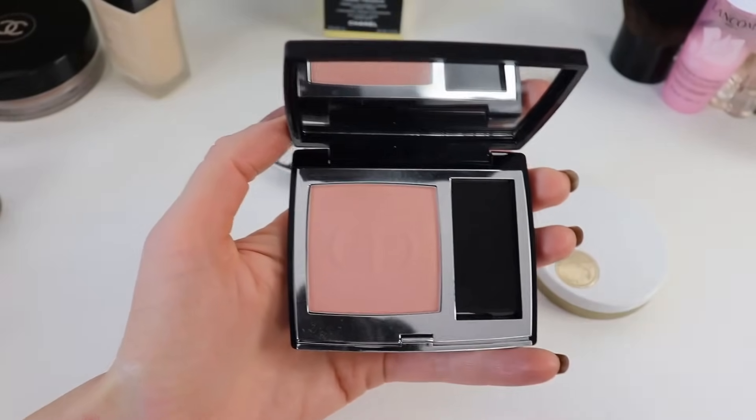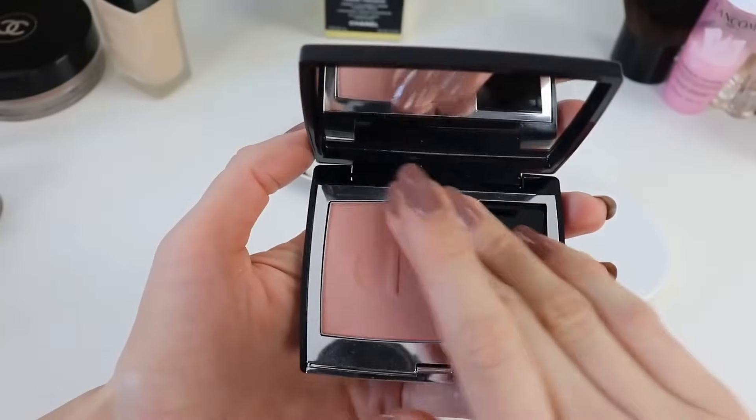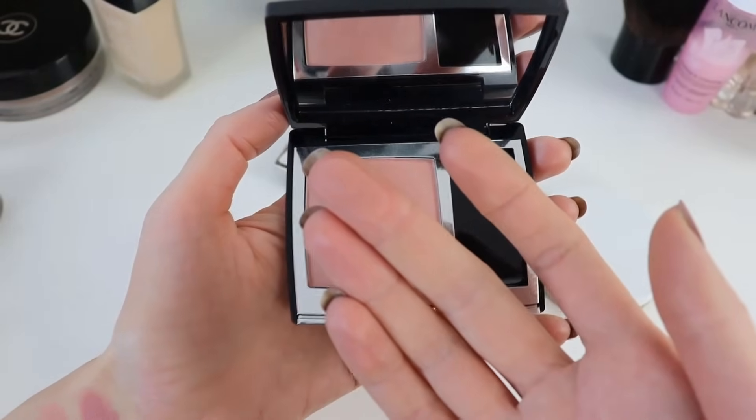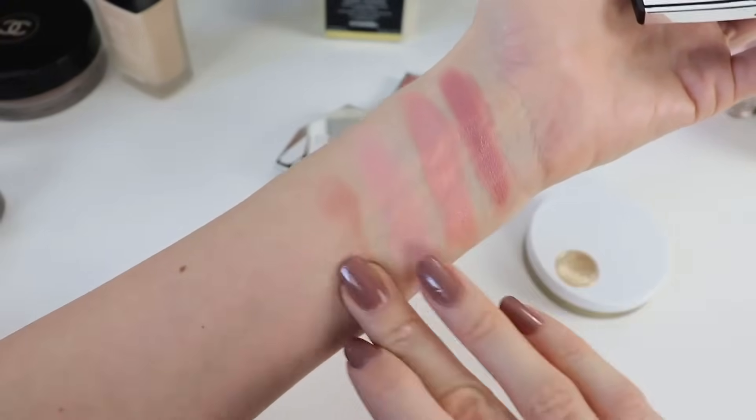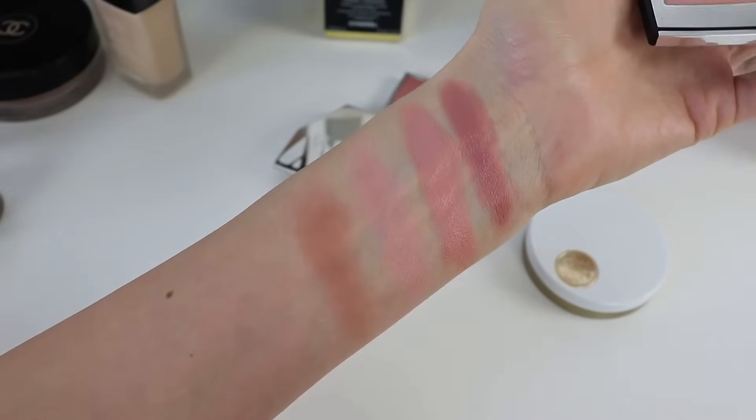The other blush I love is a newer release — number 449 from Dior. I really like this neutral blush for me; it's my perfect almost nude-neutral blush and I've been using it a lot.